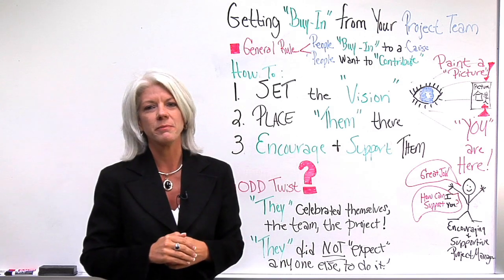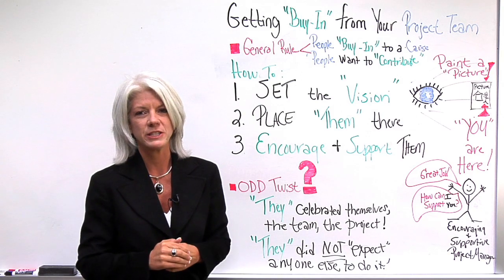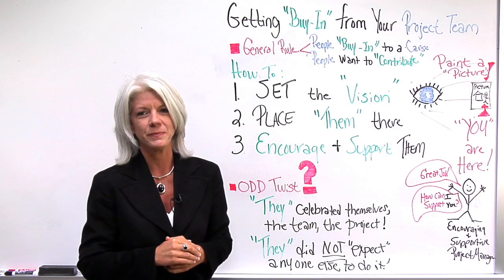I found these are some of the most effective things that have gotten buy-in for my project teams, and I hope they'll help you too. If you need a tool that will help you set the vision, place your team members in it, and provide encouragement and support along the way, then sign up for our software now at ProjectManager.com.